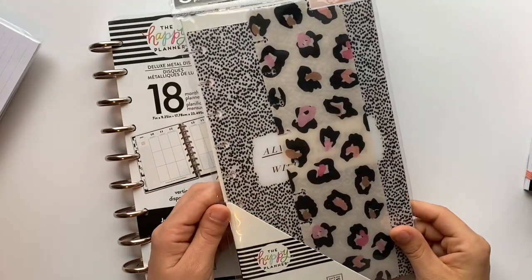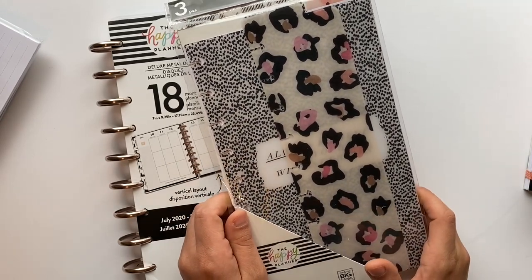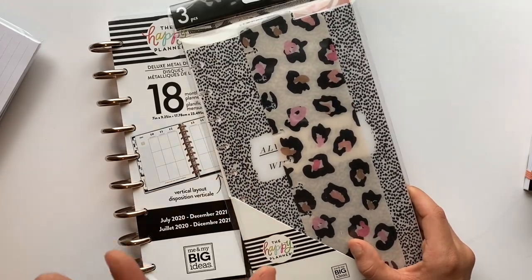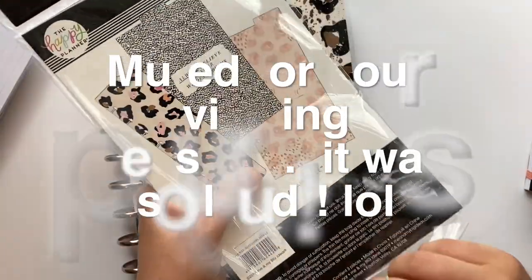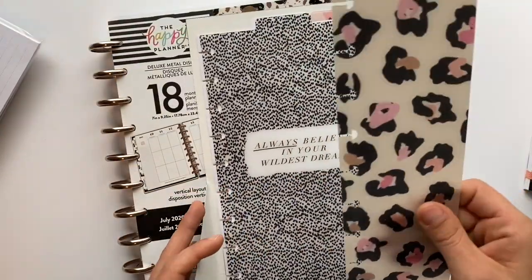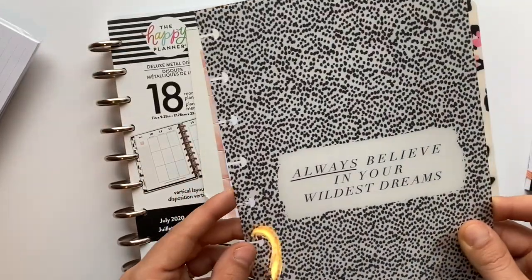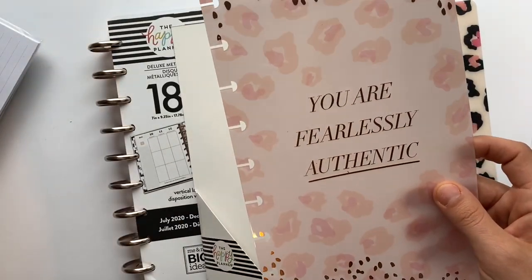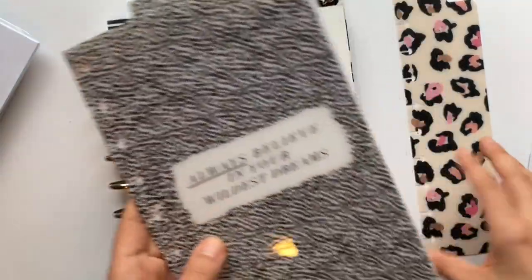Next up I got some dashboards. I always seem to need dashboards — I don't know if I'm losing them, but they're like socks around here. I can never find dashboards no matter how many I order. I'm really stoked about these. One says 'Always believe in your wildest dreams,' which is cute, and another one says 'You are fearlessly authentic' with some rose gold on it. Super cute.